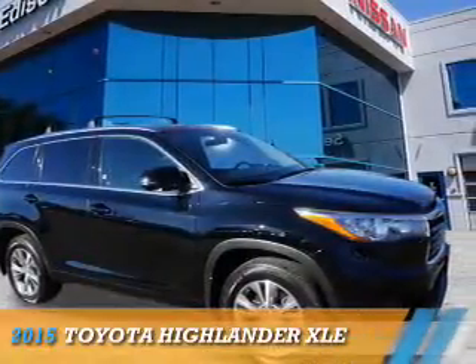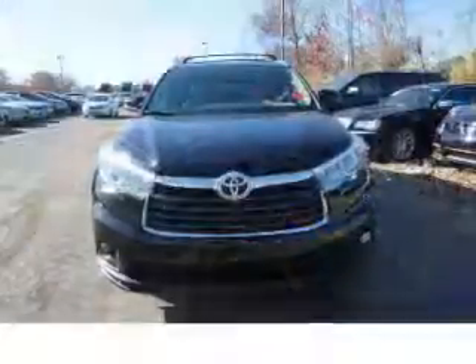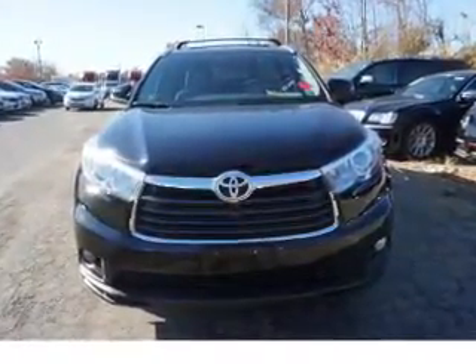Presenting the 2015 Toyota Highlander. It's powered by all-wheel drive, a 3.5-liter 6-cylinder engine, and an automatic transmission.